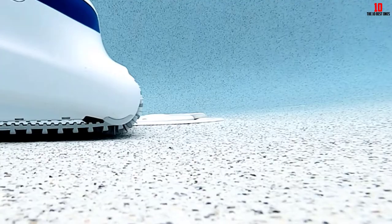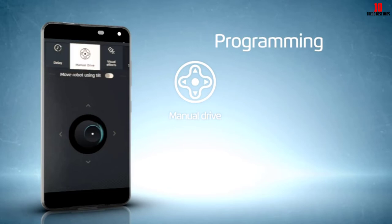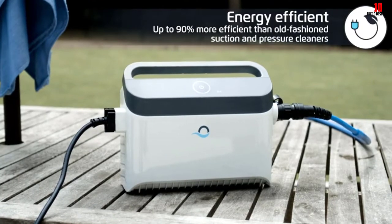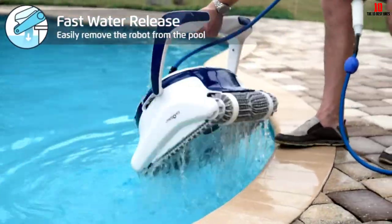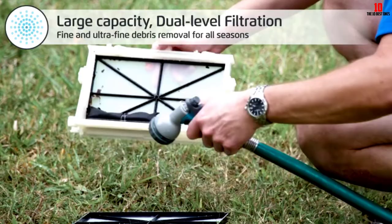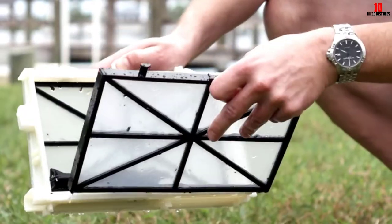The smart navigation system is supported by a 3-axis gyroscope that monitors the robot's orientation and tilt — handy when climbing walls and cleaning steps. Triple 24-volt DC motors power the Sigma's cleaning and mobility, sending power to the tracks which can be operated independently from each other, allowing the robot to turn easily even in tight areas. Some of the power also goes to the dual-active scrubbing brushes, which rotate to clean off grime and debris from the pool floor and walls.